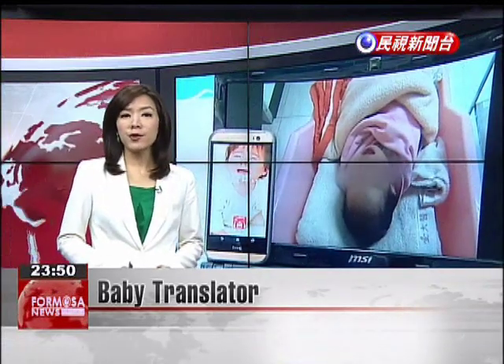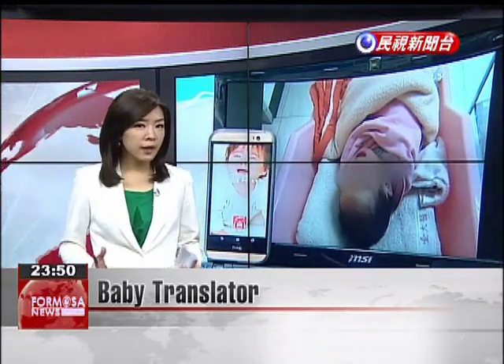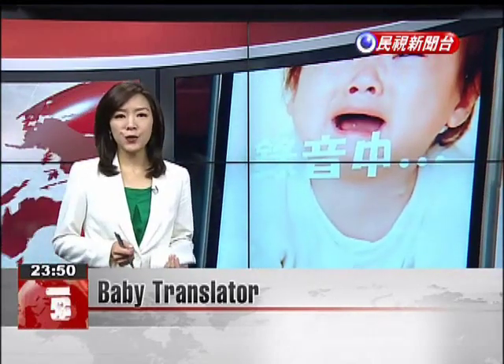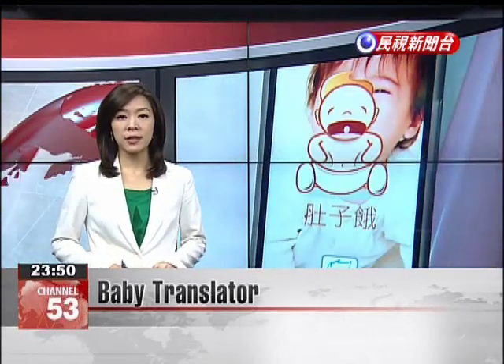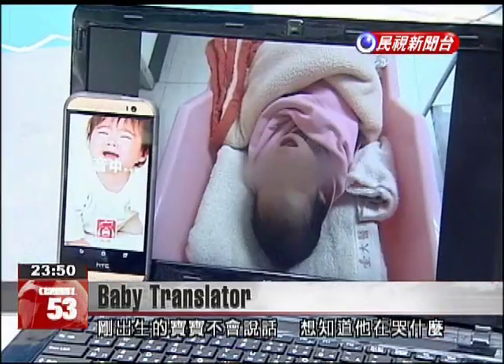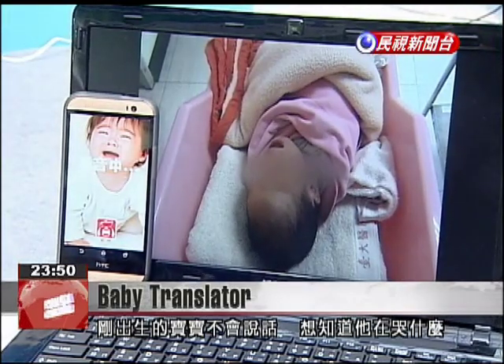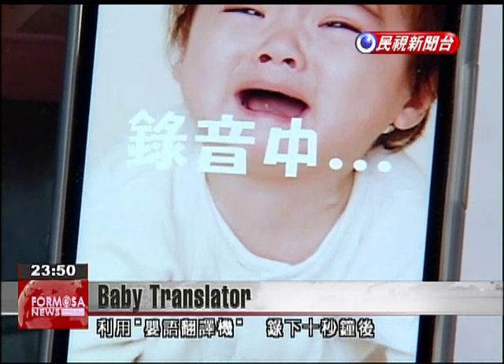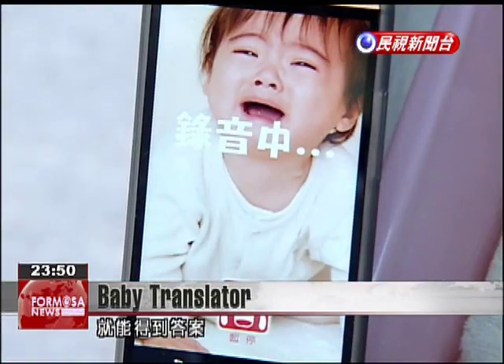New parents often fret when their newborn child cries, having no way of knowing if the child is hungry, tired, or in pain. A new device developed by a Taiwanese university is ready to provide answers. Newborn babies can't speak, but now there's a way to understand why they're crying. Just use the infant translator to record them for 10 seconds and you'll have an answer.